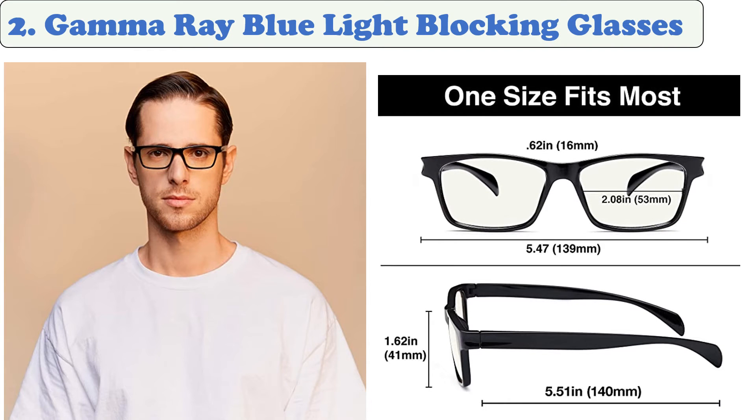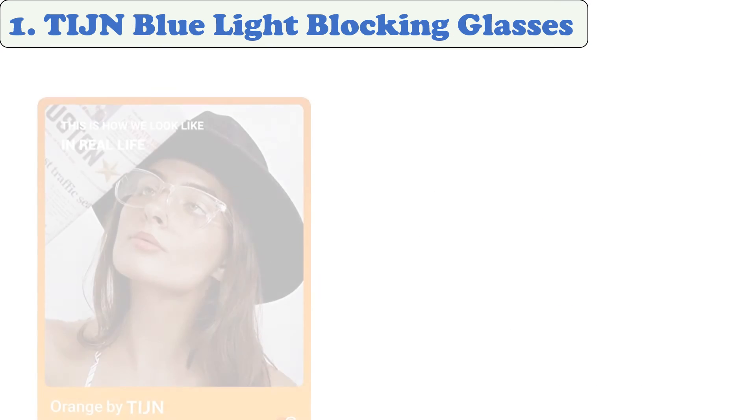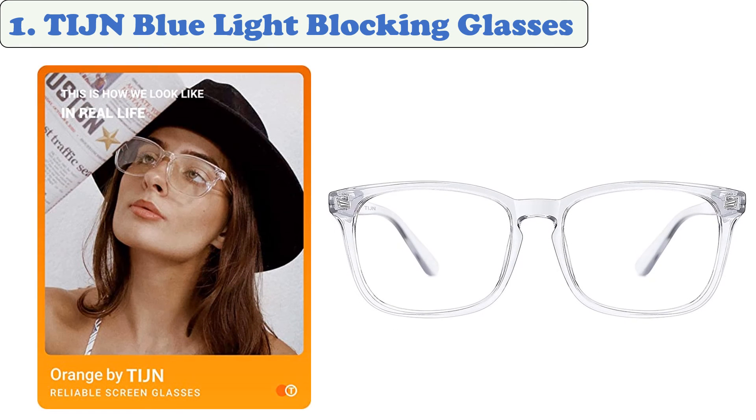At number two: Gamma Ray blue light blocking glasses. Gamma Ray Optics UV glare blue light blocking glasses are perfect for anyone looking for an introductory pair. Made entirely of plastic, they are lightweight and durable. Reviewers rave about their ability to reduce eye strain from extended screen use. Using anti-glare technology and an amber tint, these TR 90 nylon frames help keep your vision healthy whether under fluorescent lights at work or staring at a computer screen.